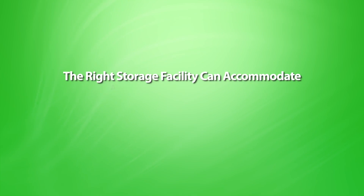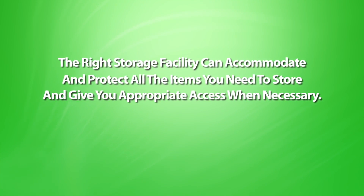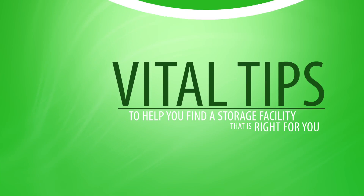The right storage facility can accommodate and protect all the items you need to store and give you appropriate access when necessary. The following are three vital tips to help you find a storage facility that is right for you.